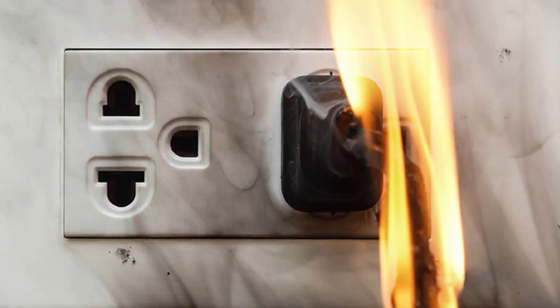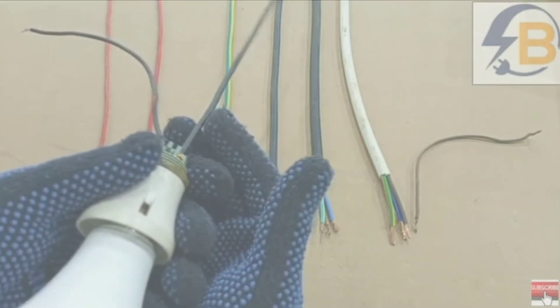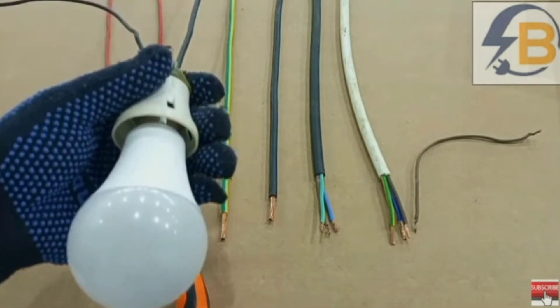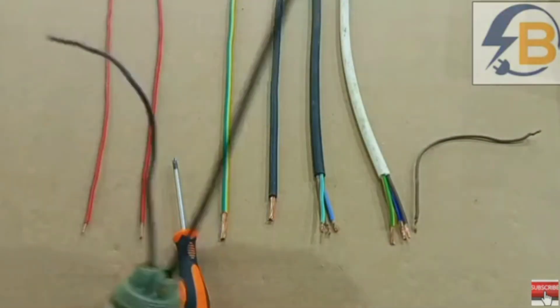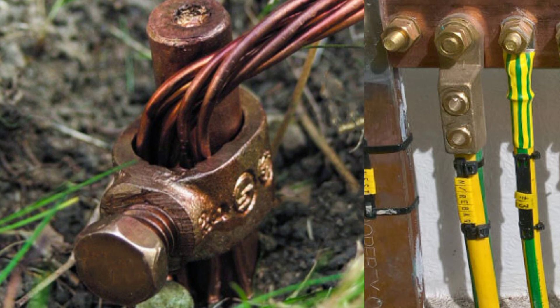Always make sure that you match the wire size to the load capacity. I have videos on how to select the correct wire size for a particular load and other important videos that can help you understand how to properly go about these points for safety.